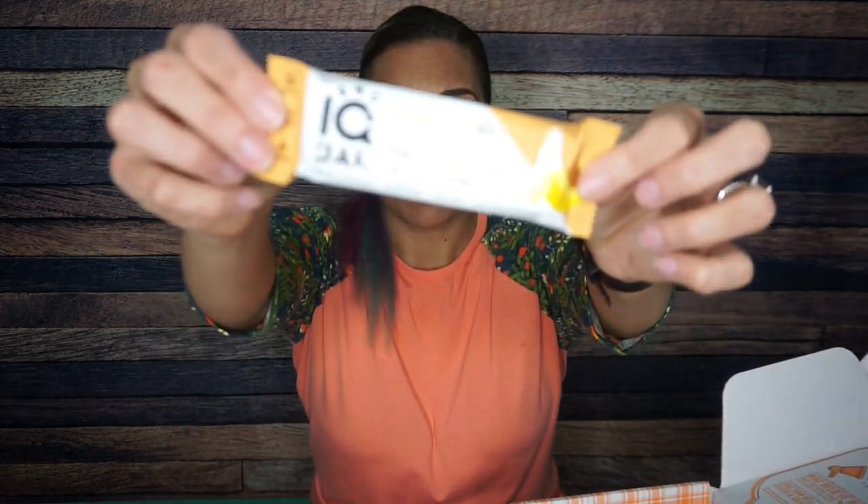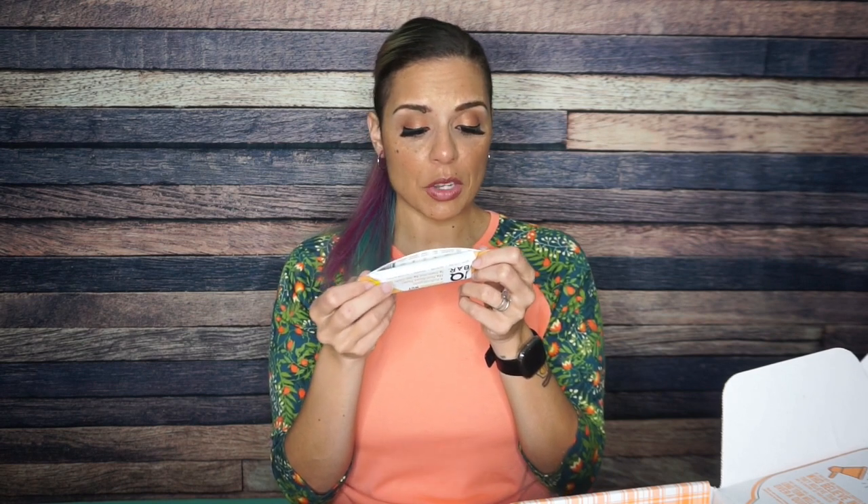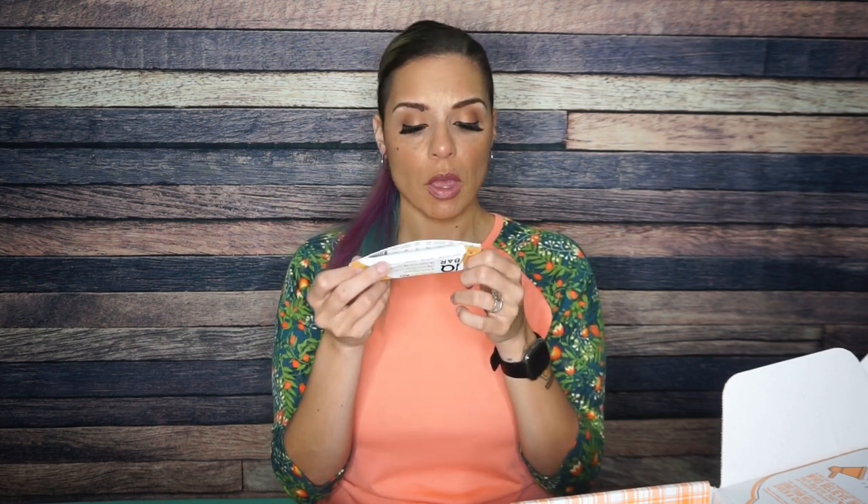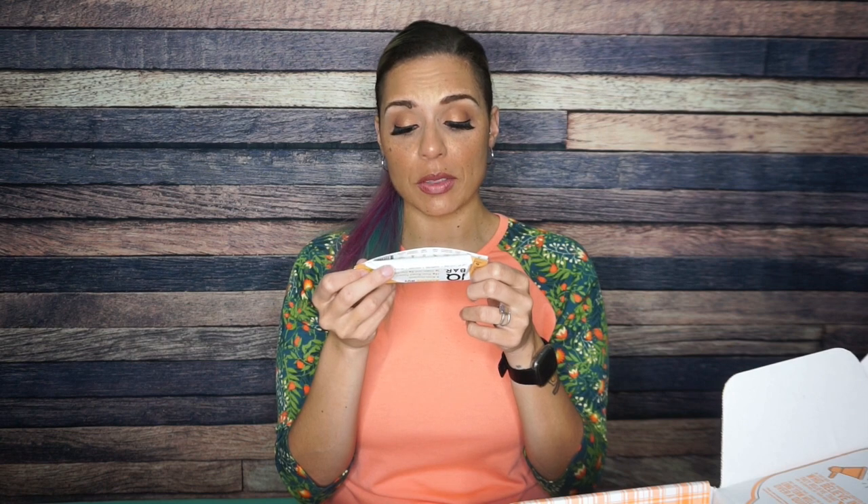Next we have IQ Bar Banana Nut — this is going to be interesting. I'm very familiar with IQ Bar; I've had their blueberry, they have a caramel one, lots of flavors, and generally I like them. Nutritional info: 160 calories, 12 grams of fat, 14 total carbs, six grams of fiber, and five grams of allulose making it three net carbs, and 12 grams of protein. These ingredients are a lot better — almonds, soluble tapioca fiber, pea protein, tapioca starch in the little protein crisps, then allulose, water, flax seeds. There is some banana in here; I'll be interested to try this flavor to see if it gives me that banana nut reminiscence.